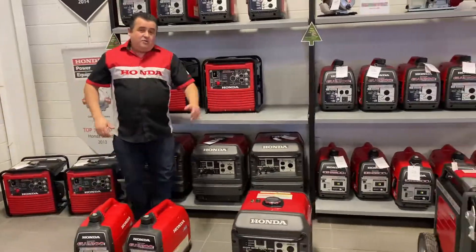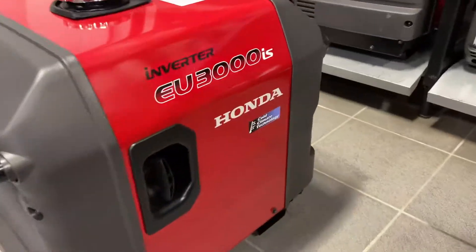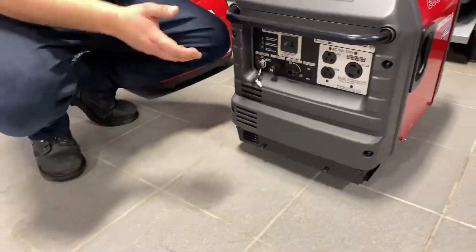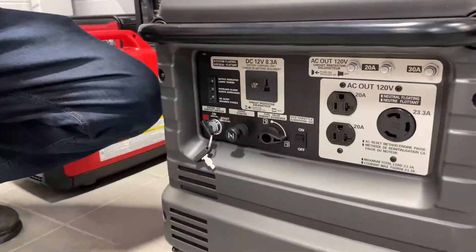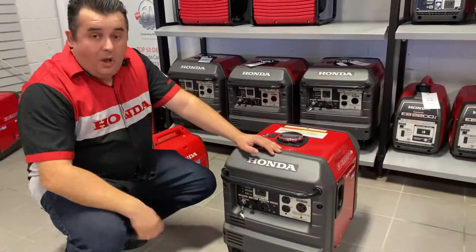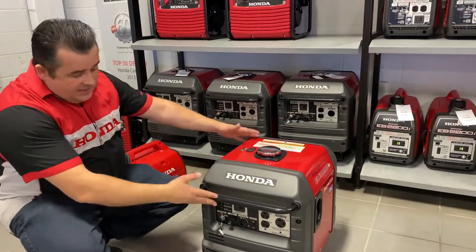Moving on, we've got the EU3000 — again one of our biggest sellers. It's a 3000-watt inverter generator. This one is predominantly purchased for RV usage — running the AC unit in the RV, home backup, or running a bunky up at the cottage. There's a multitude of applications wherever you need electricity on demand.